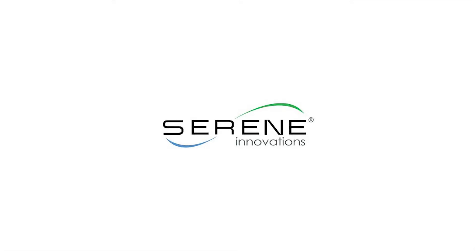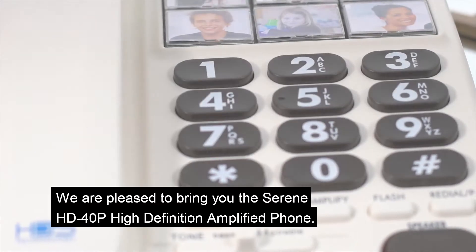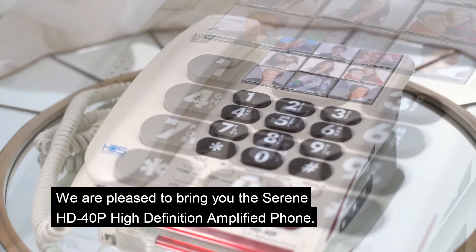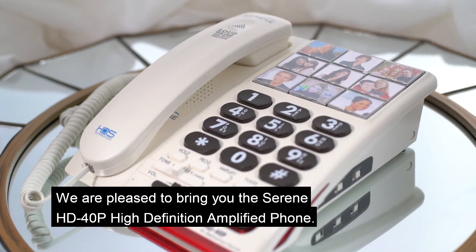Hello and welcome to Serene Innovations. We are dedicated to making your life easier, and that's why we want to tell you about the Serene HD 40P high-definition amplified phone.